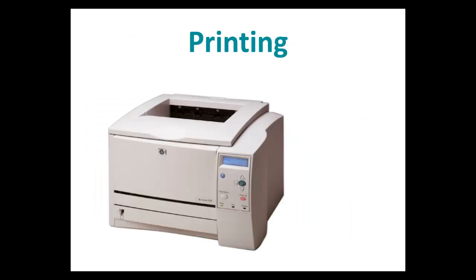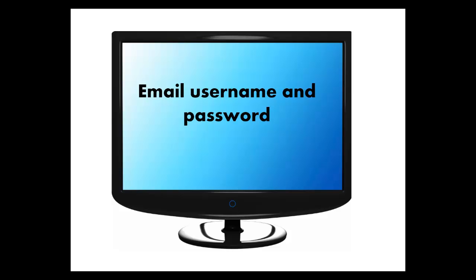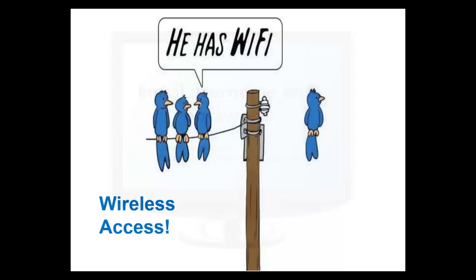Your student ID is also used for printing or making copies in the library. Printing is only 2 cents a page. We have a lot of computers for you to use. You log on to the computers using your email name and your secret password. We have wireless on campus too, so you can use laptops. Log in using your email name and password.